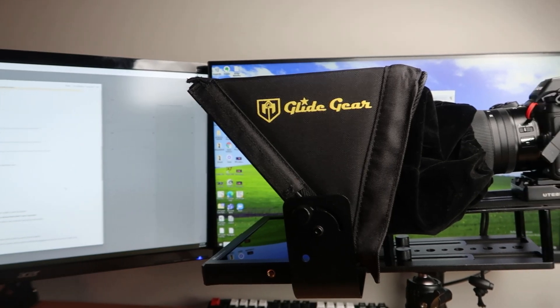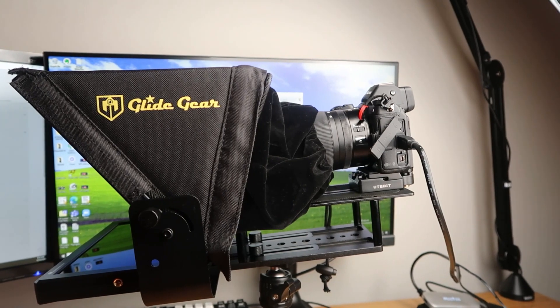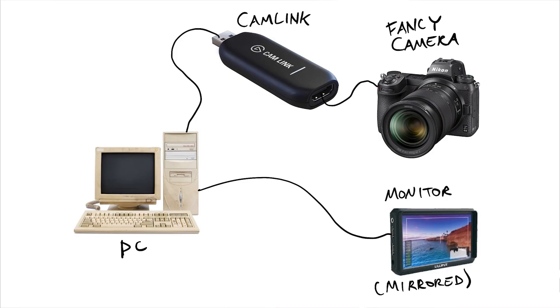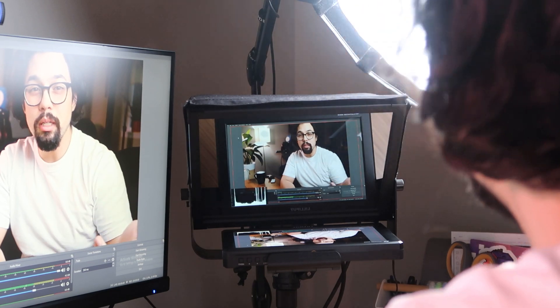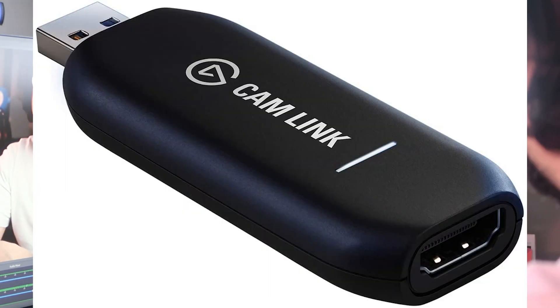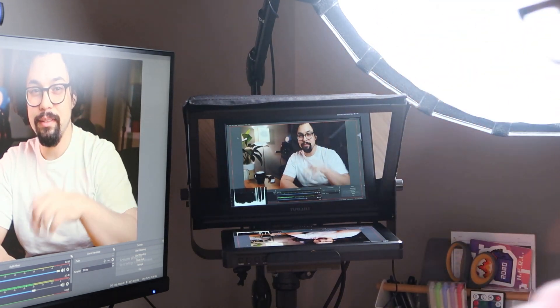Now, if you want to look extra crispy on your Zoom calls, we're going to swap that webcam for a better camera. To use this better camera, you'll not only need the extra camera, you'll also need a way to capture the image from your camera to your computer. You can do this with a capture card like an Elgato Cam Link or Razer's Ripsaw devices. You'll get amazing eye contact and amazing blurred backgrounds.